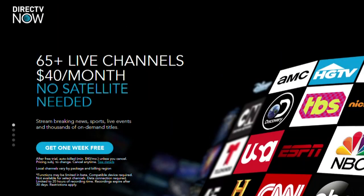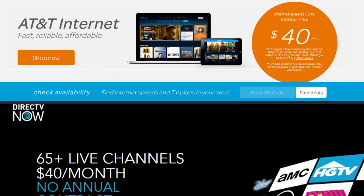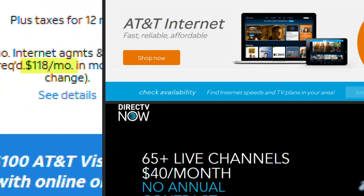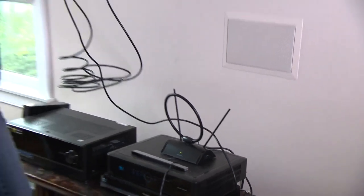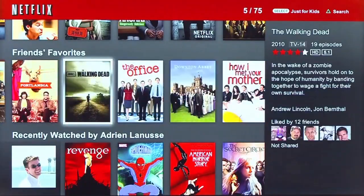For DirecTV Now, you can stream starting at $40 a month in addition to your monthly Wi-Fi fee. Or you can sign up for the DirecTV Wi-Fi and cable bundle for $118 a month — so again, another savings. And you can save even more money by using an antenna, which has no subscription fee, or by using a monthly streaming service like Netflix.